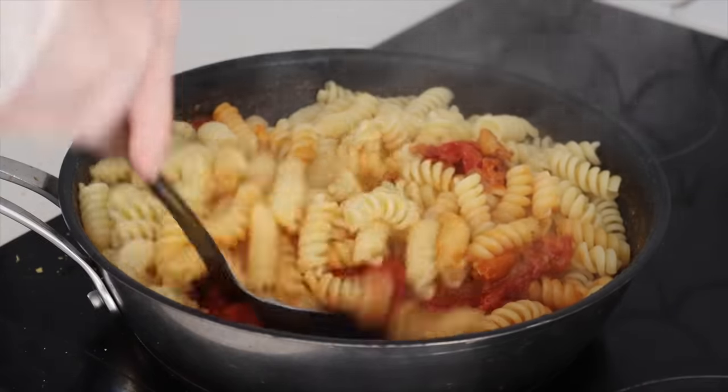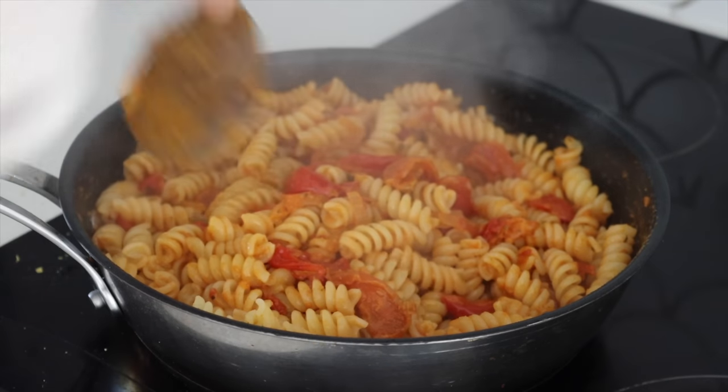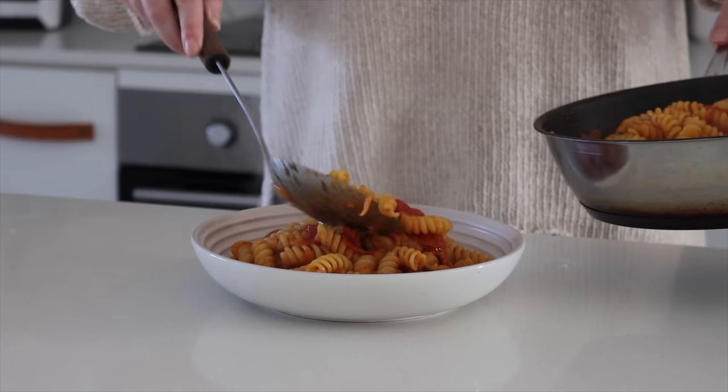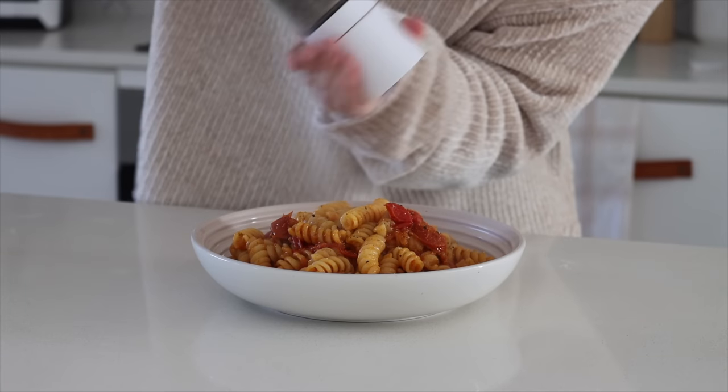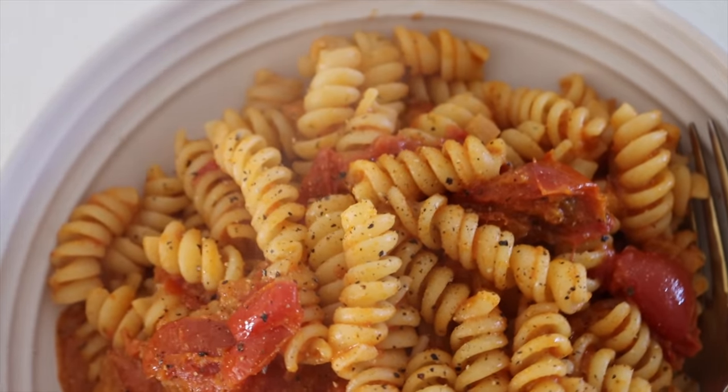This dish serves two people, so you can make it for you and someone you love, or make it in advance to enjoy throughout the week. It looks simple but it is delicious and I definitely recommend giving it a try.